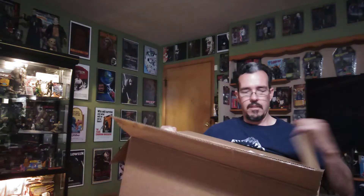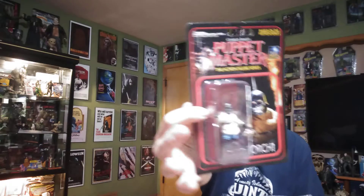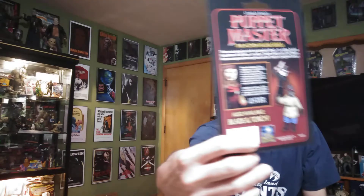They always pack everything good, never been a problem. There we go — there's the minifigures, we'll show those first. We got Torch — awesome — and we got Chester. These are really cool little figures, very cool. I'll open these up and put them with my whole box set.